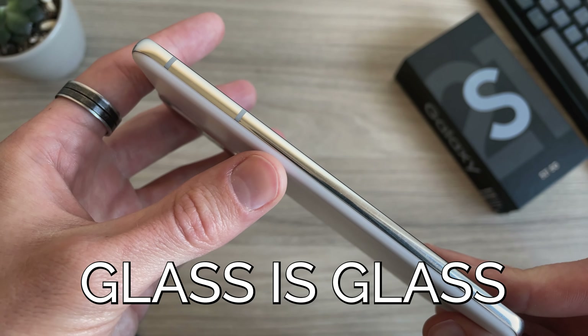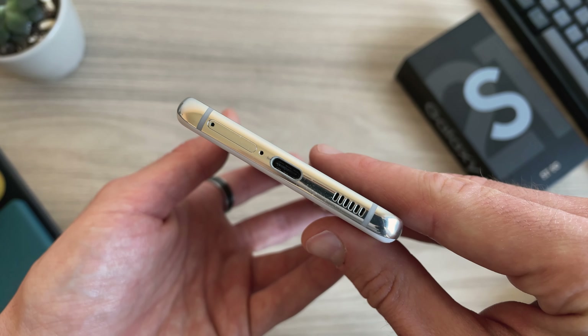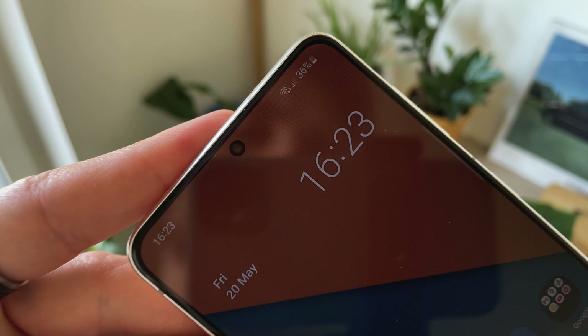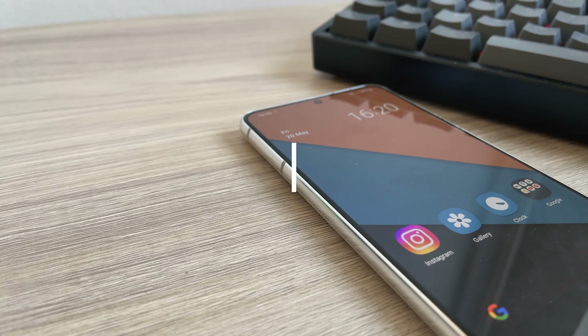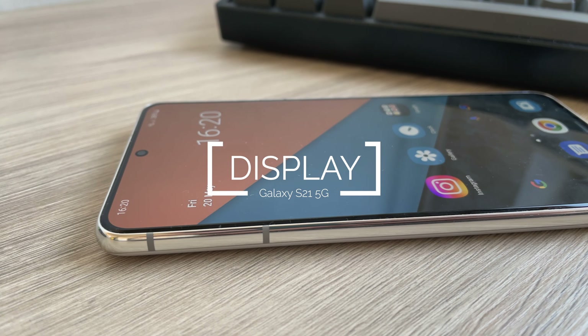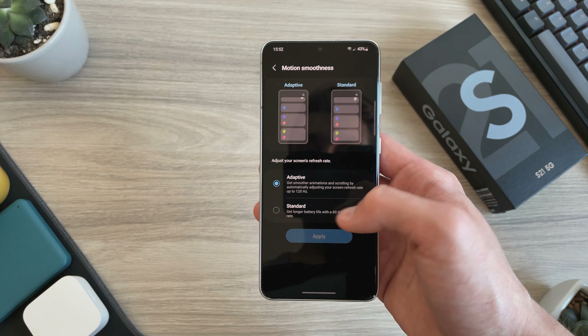And you know what they say — glass is glass after all. Shout out Zach. So by not having glass on the back, it's a bit less prone to cracks. It has an aluminum frame and Gorilla Glass Victus on the front with improvements in both drop and scratch performance. Speaking of glass, what's underneath is a 6.2-inch dynamic AMOLED display with a resolution of 1080 by 2400 and a 120Hz adaptive refresh rate.